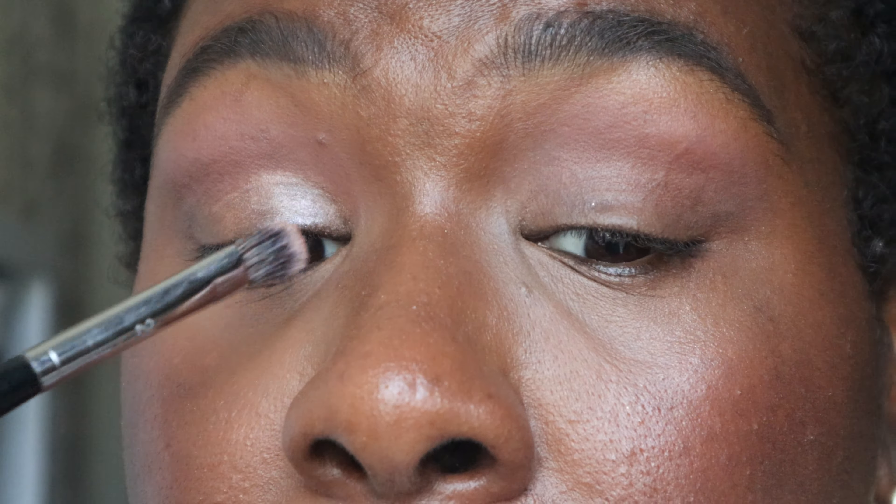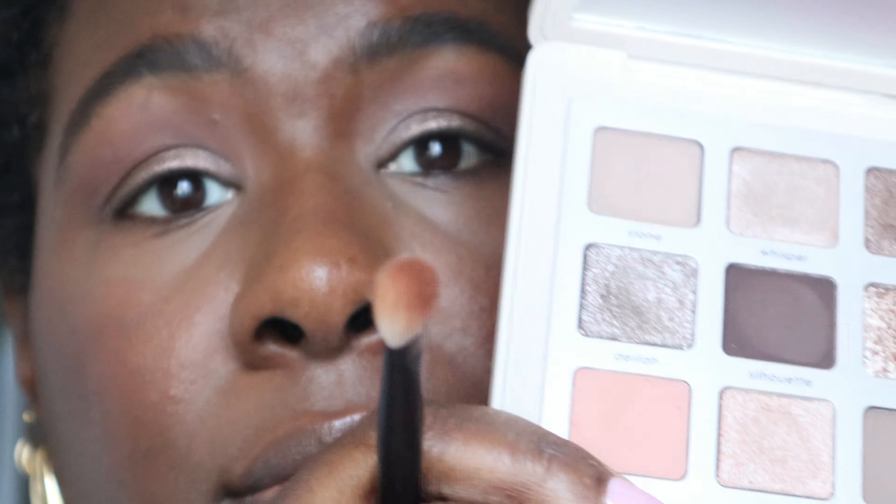The camera overheated, so I went ahead and did the other eye to catch things up. Taking Silhouette, adding depth to my outer corners. Then we're going to reassess and decide if we're going to use Delilah or Muse. That's picking up nicely. Let's make sure we evenly disperse it because I don't want it to be too smoky.